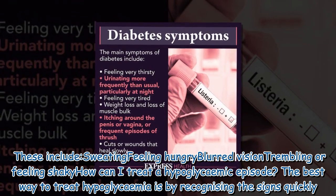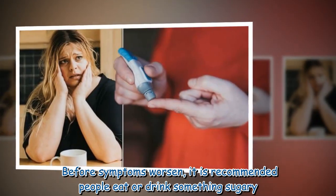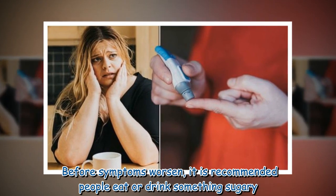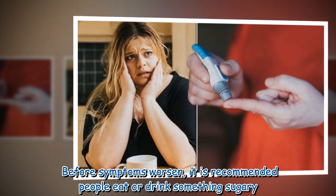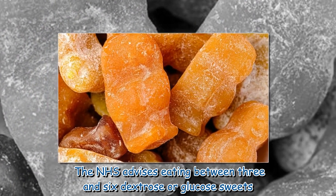How can I treat a hypoglycemic episode? The best way to treat hypoglycemia is by recognizing the signs quickly before symptoms worsen. It is recommended that people eat or drink something sugary. The NHS advises eating between three and six dextrose or glucose sweets.